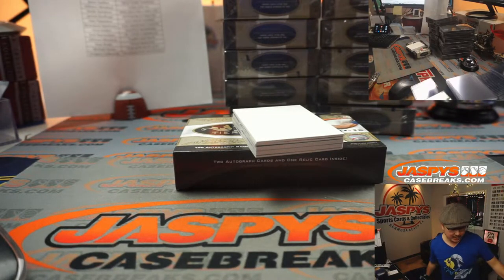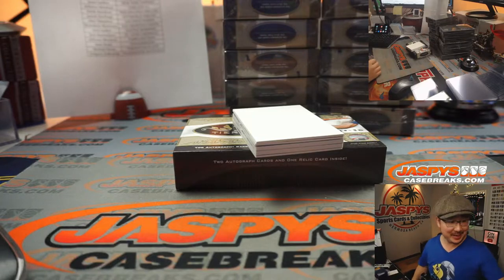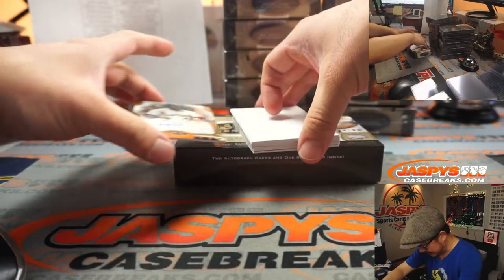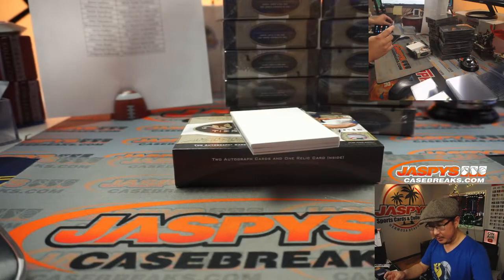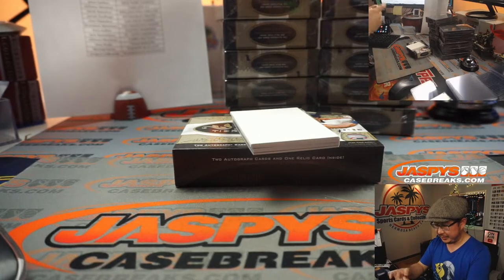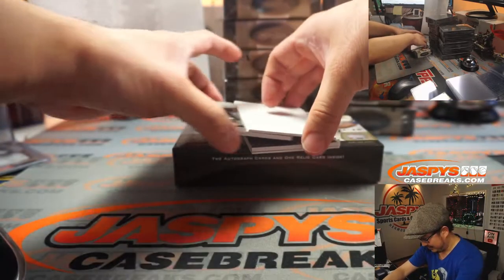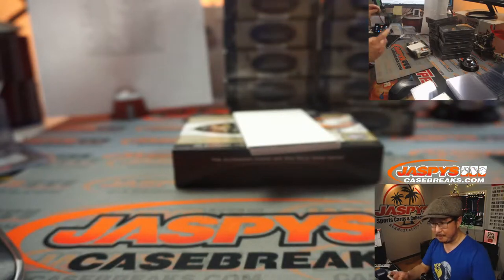I'm going to grab a little more hydration — it's the end of my work week so the throat is a little dry. Let's roll. We've got 148 out of 299, rookie auto, Jordan Alvarez. Nice — that's for Kevin Madden. Last spot mojo strikes again. 60% of the time, last spot mojo hits 100% of the time.